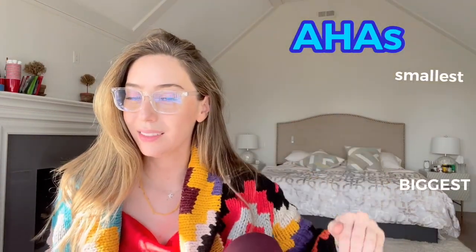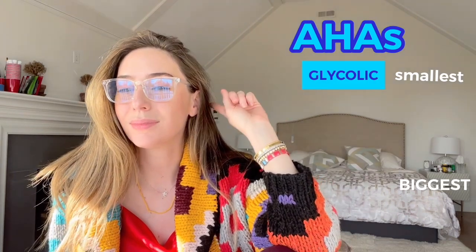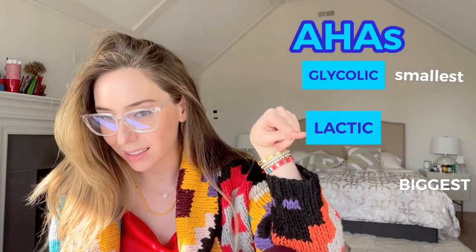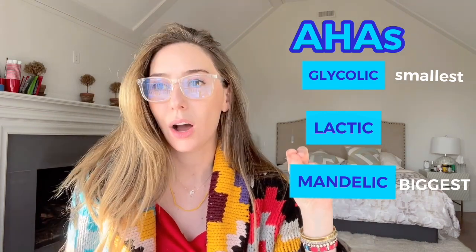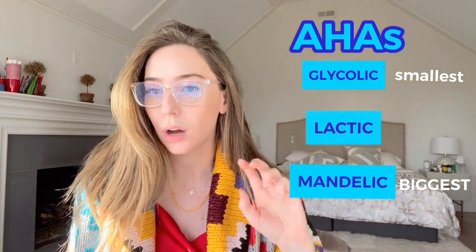Let us start with alpha hydroxy acids. There are three main types, from smallest to biggest: glycolic, lactic, and mandelic acid. These three acids are all alpha hydroxy acids. They're all water soluble and they're all great for dry or aging skin.